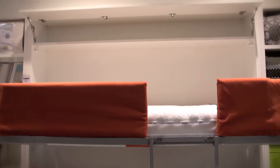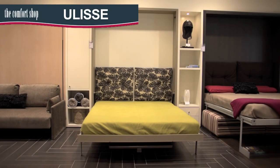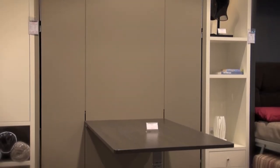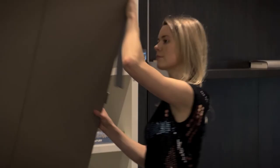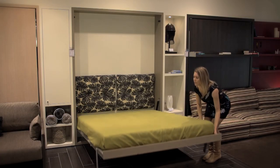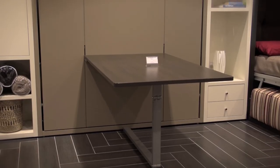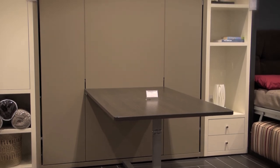The Ulyssi wall bed, available with or without a study desk or dining table attached, comes in both single and queen sizes. When the unit is open, the desk or table folds neatly underneath and out of the way. When closed, the table can be used as a study desk or comfortable dining table for four people.